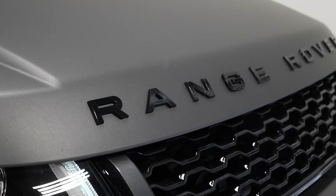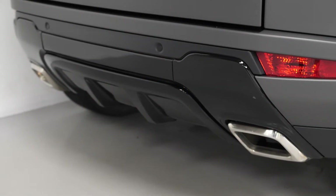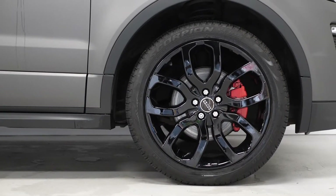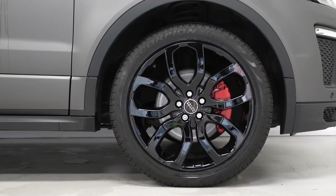The front sump finisher, the trim at the rear around the exhaust pipes and the Range Rover lettering, also the 508-style alloy wheels — all of these finished in gloss black.